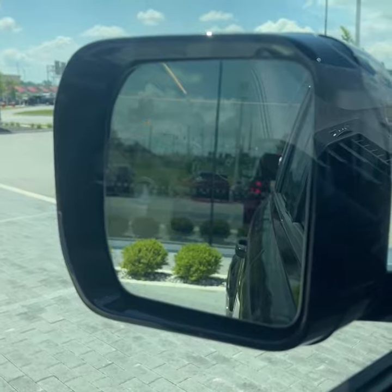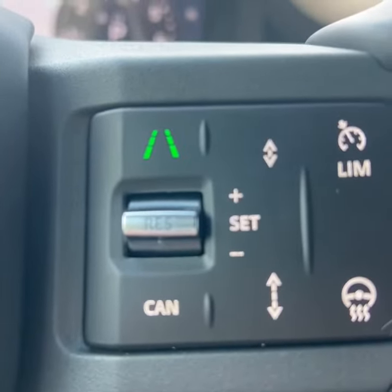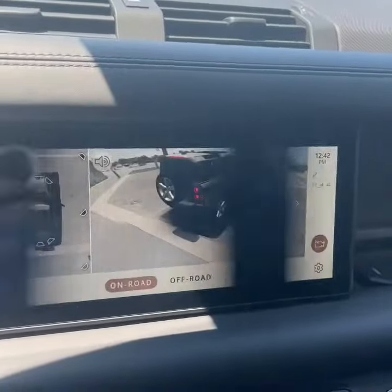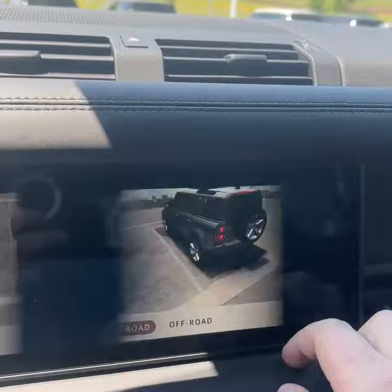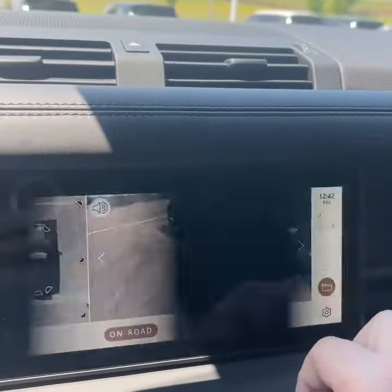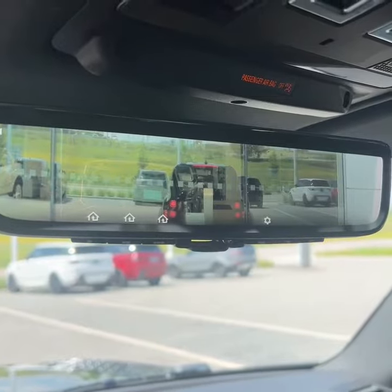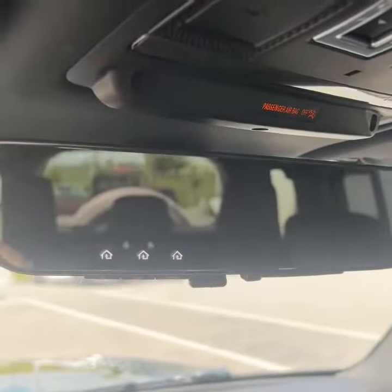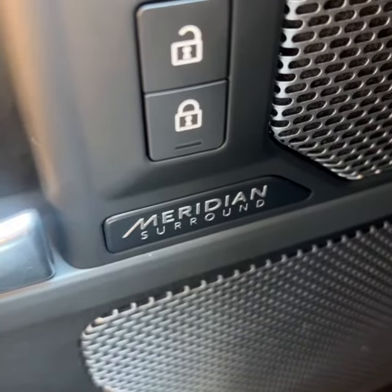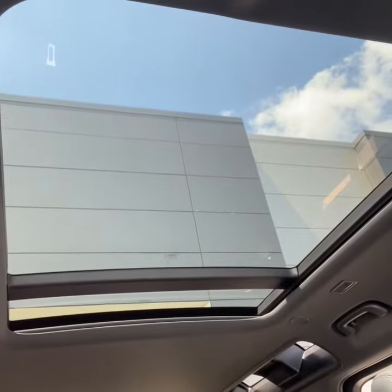A few safety features include blind spot monitoring, a lane departure system, as well as adaptive cruise control. It does have parking sensors all the way around, as well as a 360 camera where you are able to walk around the exterior of the vehicle while sitting from the driver's seat. It does feature the ClearSight rear view camera mirror, where you can switch between a camera view or just your regular mirror. The upgraded Meridian surround sound system, and finally the panoramic sliding sunroof.